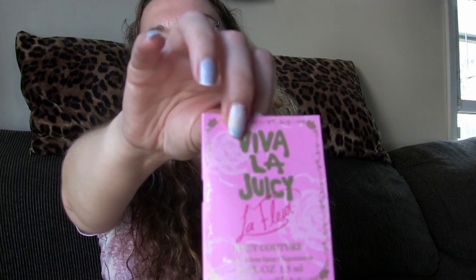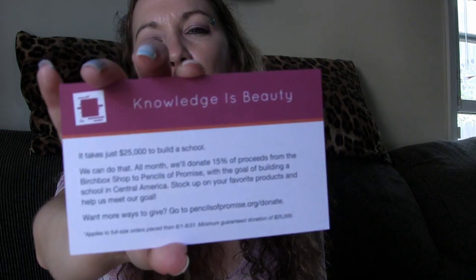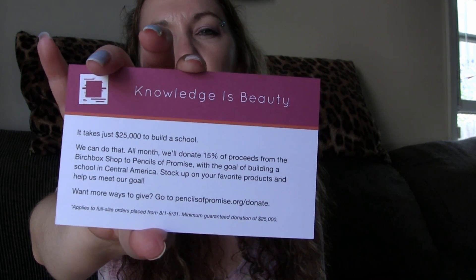I'm definitely trying that out. We also got a Viva La Juicy La Fleur sample. There's also a little card inside that says 'Knowledge is Beauty — it takes just $25,000 to build a school.' All month they'll donate 15% of proceeds from the Birchbox shop to Pencils of Promise with the goal of building a school in Central America. So any purchase you make at Birchbox this month, 15% goes to help build schools in Central America — that's really good.